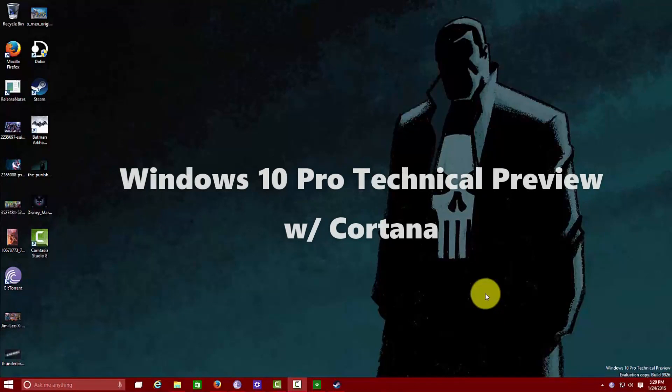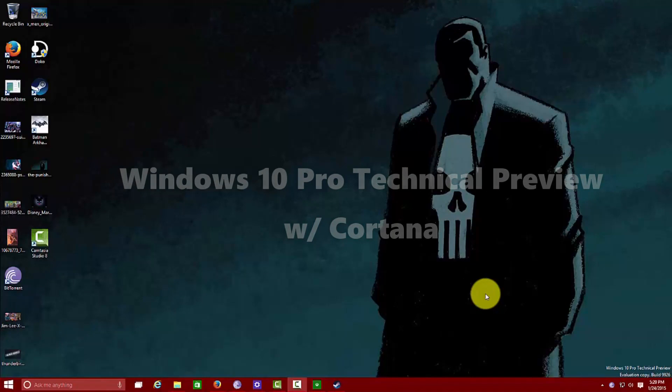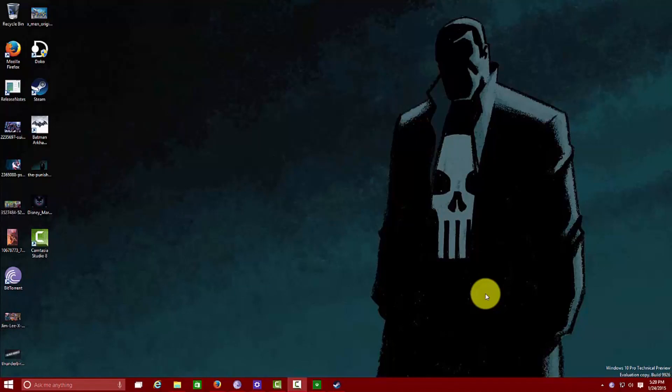Hey guys, Thundee here and we're taking a look at Windows 10 Pro technical preview with Cortana. This has a lot of the features that we saw at Microsoft's announcement on Wednesday. It's available now for download. Again, this is still a technical preview. It's not finalized and it's not necessarily the consumer preview, but it brings a lot of consumer features, which of course Cortana is included.